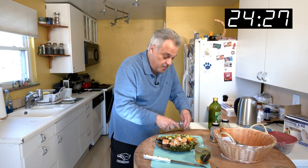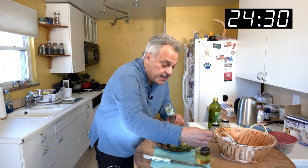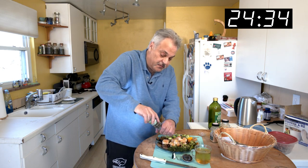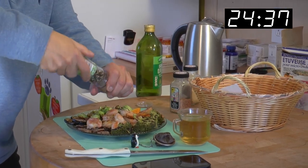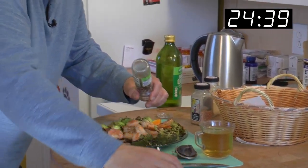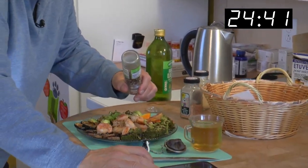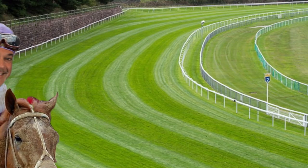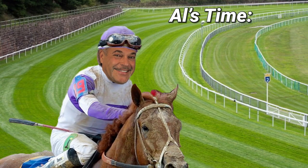Rainbow peppercorn. We got to take this out — we don't want it too bitter. Two minutes or less, folks. Stop the timer. We finished in just under 25 minutes on the Speedy Gourmet — our 23rd show.